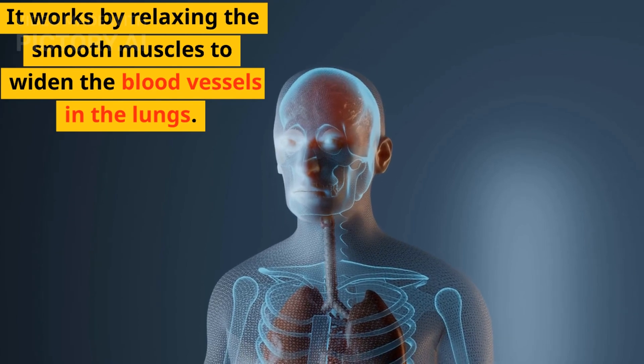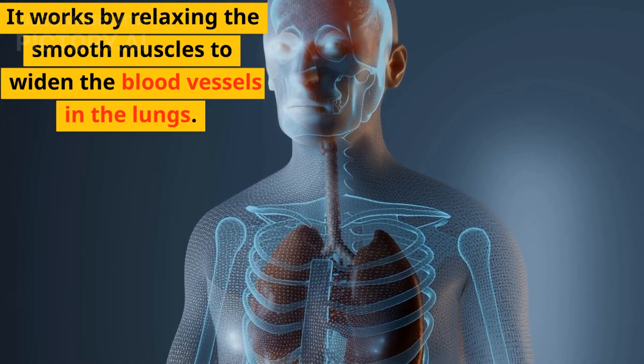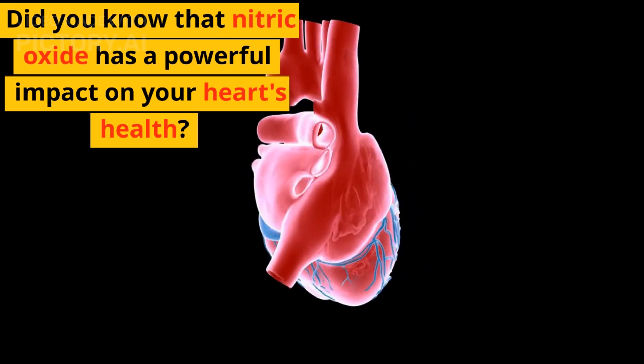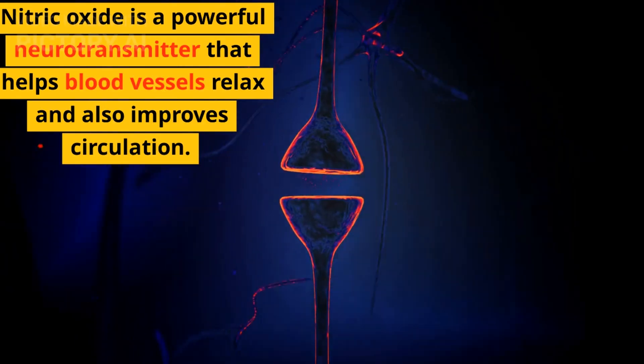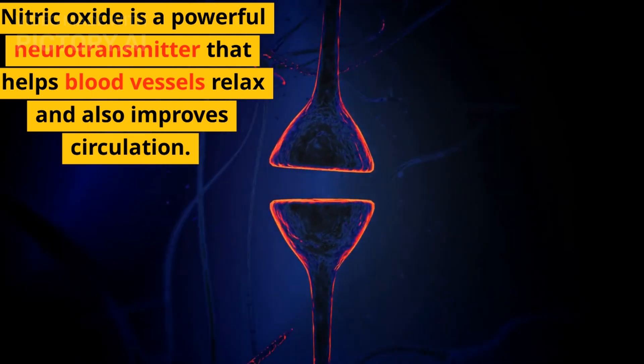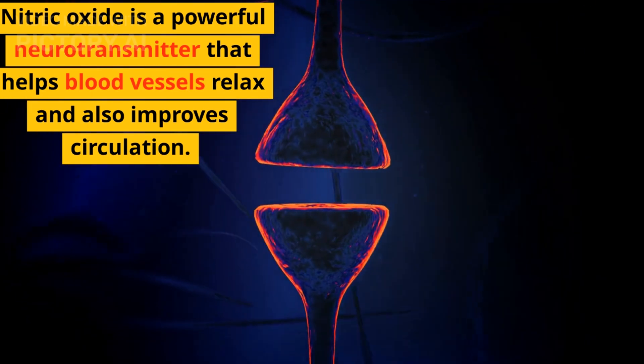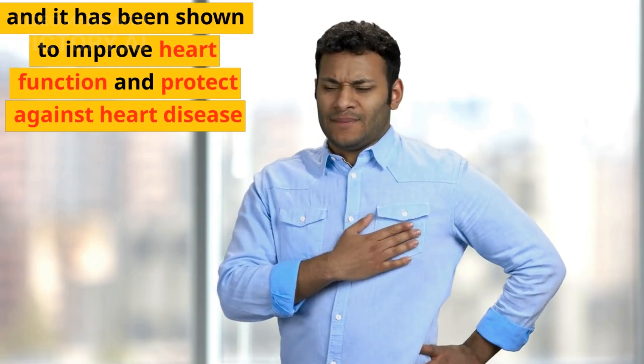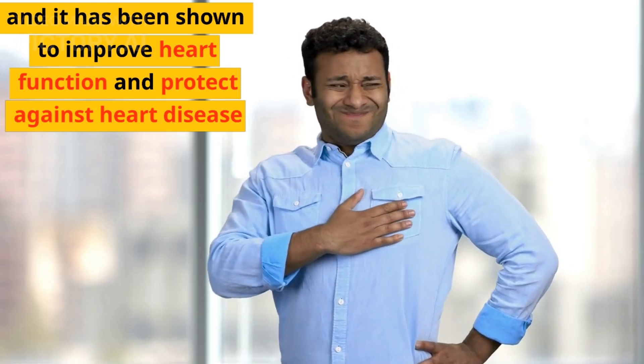It works by relaxing the smooth muscles to widen the blood vessels in the lungs. What does nitric oxide do to the heart? Did you know that nitric oxide has a powerful impact on your heart's health? Nitric oxide is a powerful neurotransmitter that helps blood vessels relax and also improve circulation. Nitric oxide helps regulate heart rate and blood pressure, and it has been shown to improve heart function and protect against heart disease.